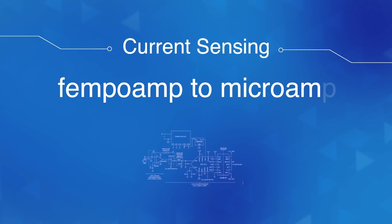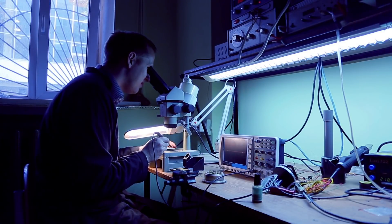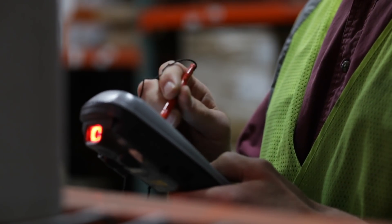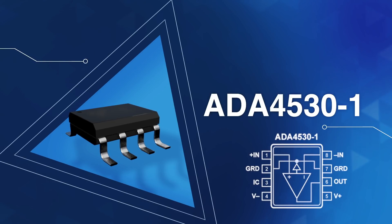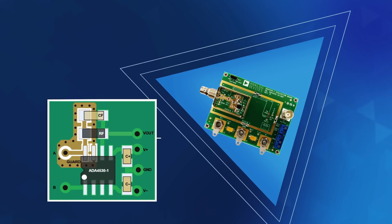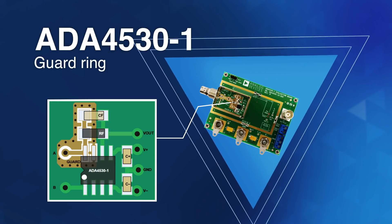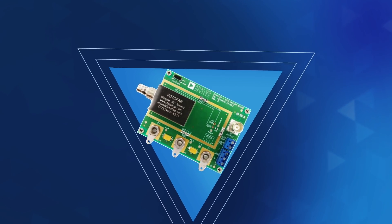In the femto-amp to micro-amp realm, the technology of choice is low-input bias current amplifiers configured as trans-impedance amplifiers, or TIAs. Products like the ADA4530-1 — Analog Devices included an integrated guard ring to prevent that current from flowing down unwanted paths and provided a proven method for RF shielding to help keep stray fields from causing interference.